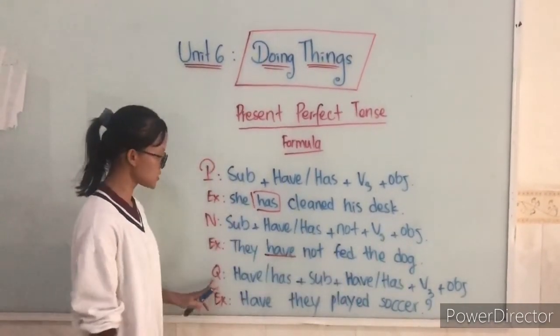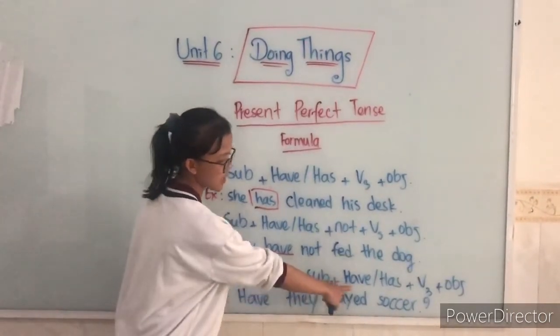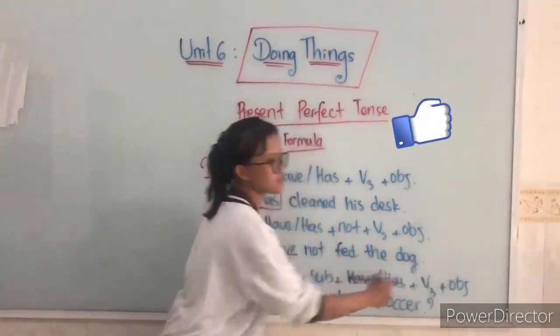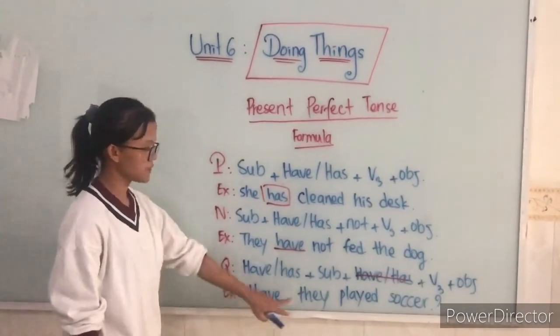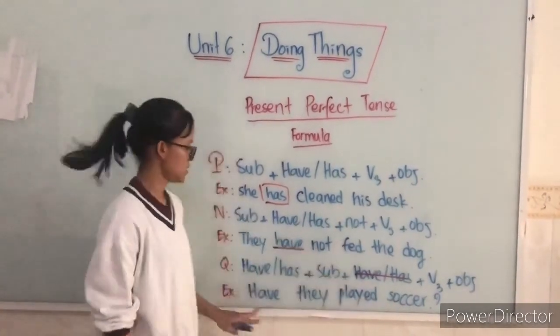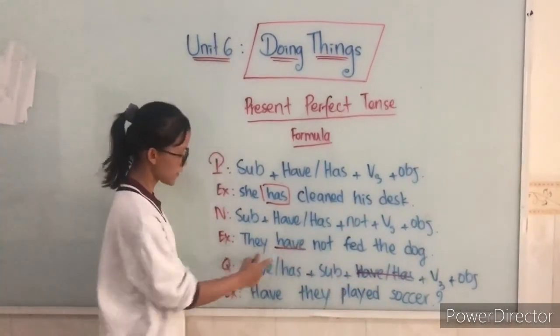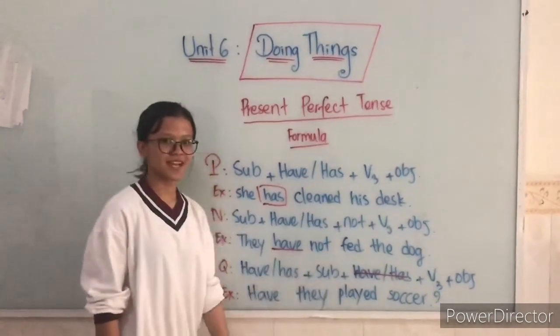And for the question form: 'Has' or 'Have' plus subject plus past participle plus object. Here is the example: Have they played soccer? So you just change 'has' or 'have' to the front, and then we add the subject and verb. Yeah, thanks so much. I hope you guys can practice it.